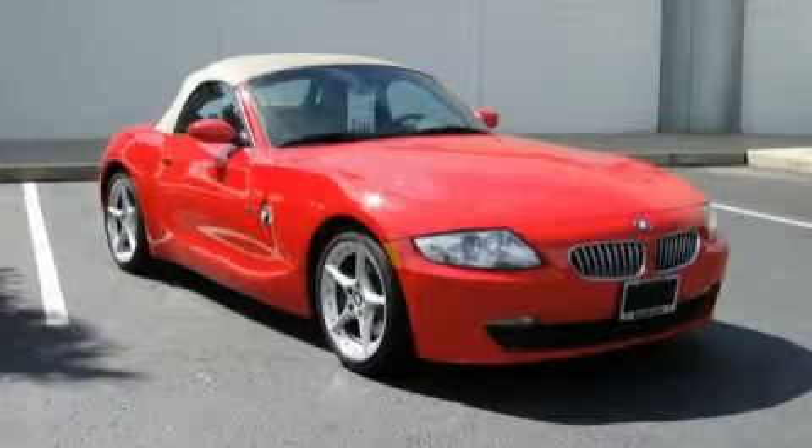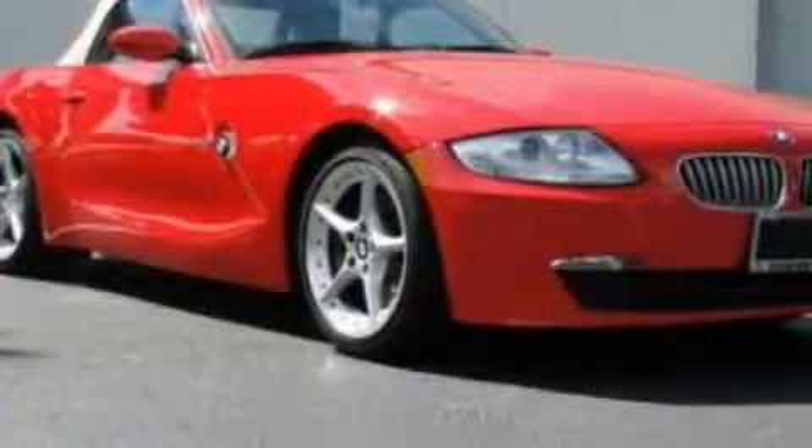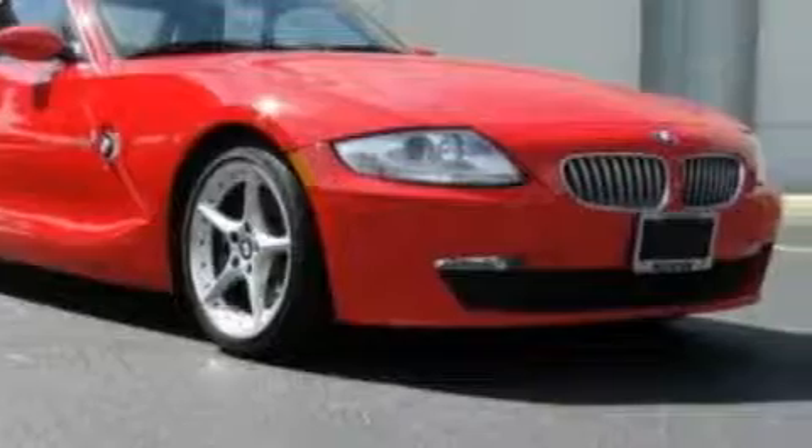This is a 2007 BMW Z4. Performance that feels good. With an EPA estimated rating of 29 miles per gallon on the highway, fuel efficiency does not take a back seat.